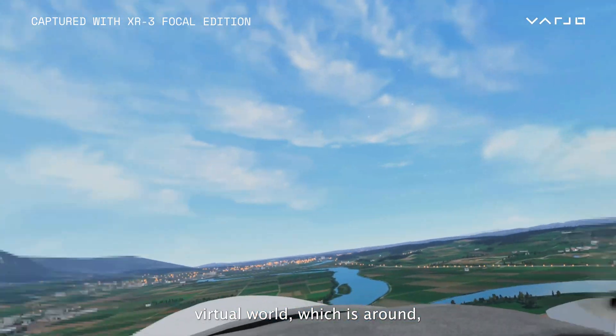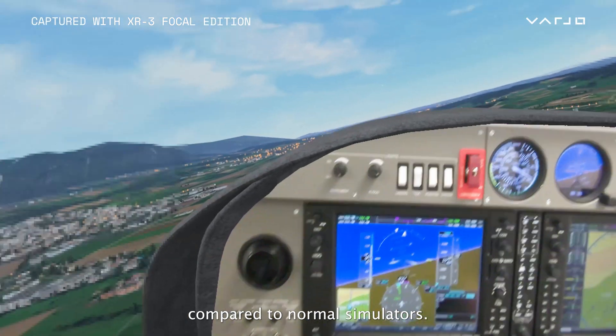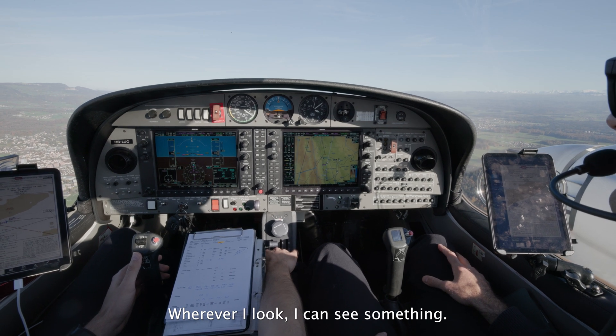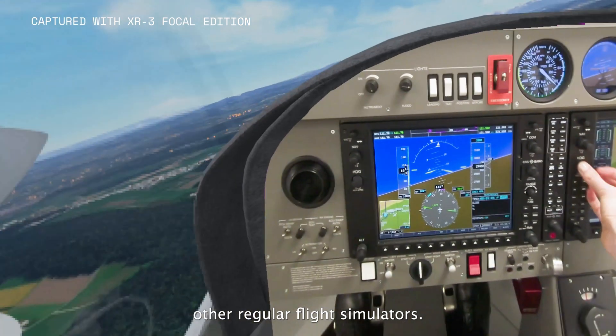When we're looking into the virtual world which is around, I have a huge advantage compared to normal simulators. I have a 360-degree view available — wherever I look I can see something. There's no limitation compared to other regular flight simulators.